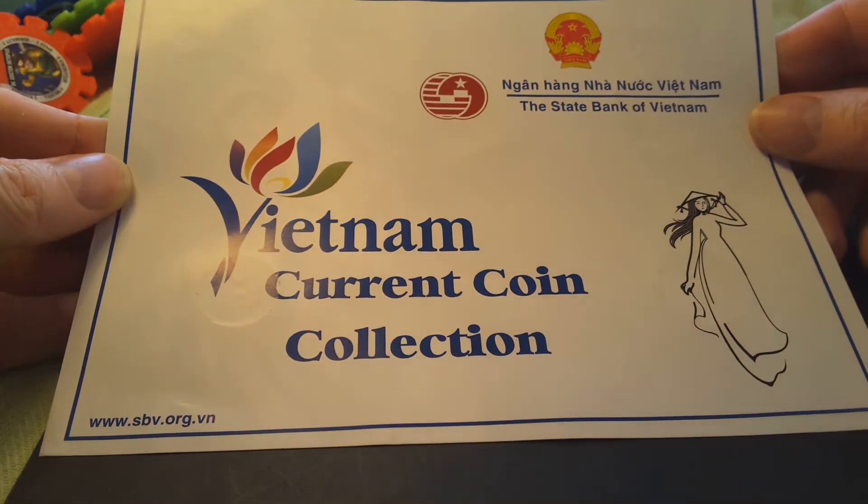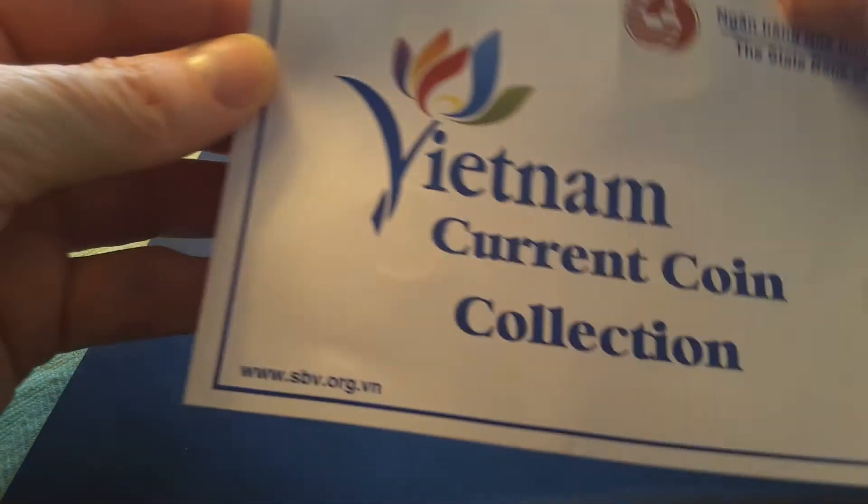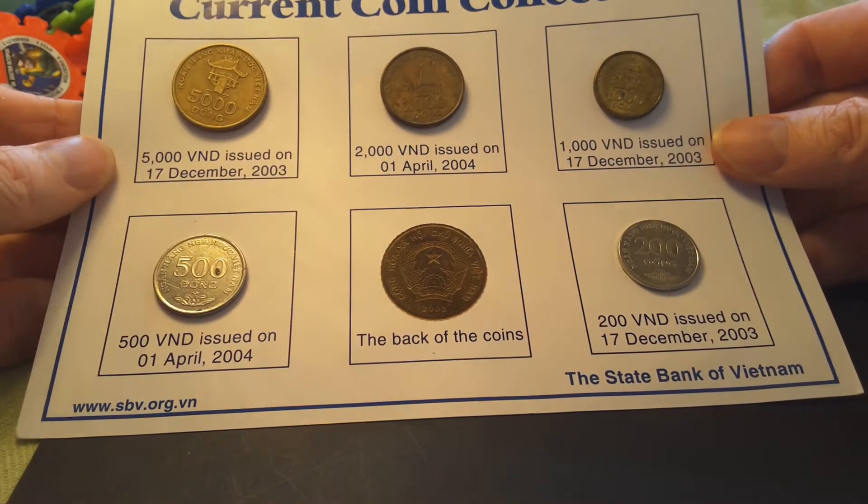And here is the other side. Not a bad coin set to actually get.